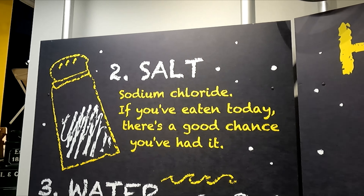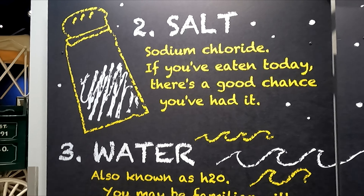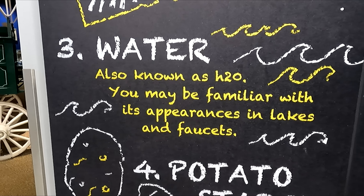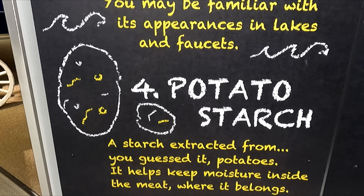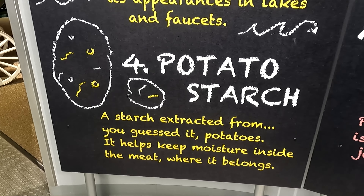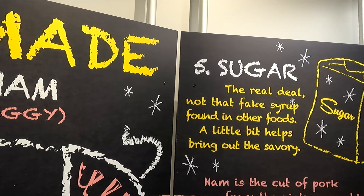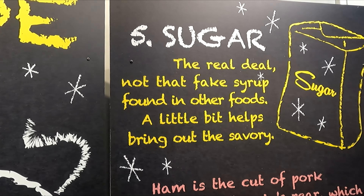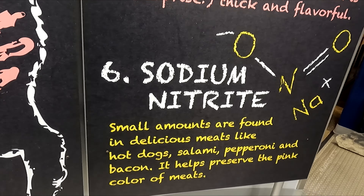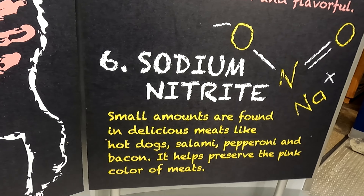Step two is they add salt — sodium chloride for all the scientists out there. Step three is they add water — H2O. Step four they add potato starch, which helps keep the moisture inside the meat where it belongs. Step five they add sugar. And then the final step is to add sodium nitrate, which helps keep it preserved. And then they cook it in a can.